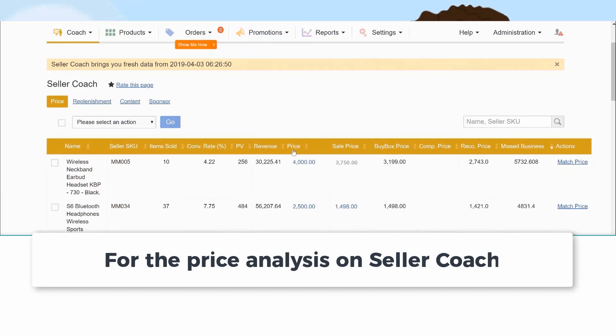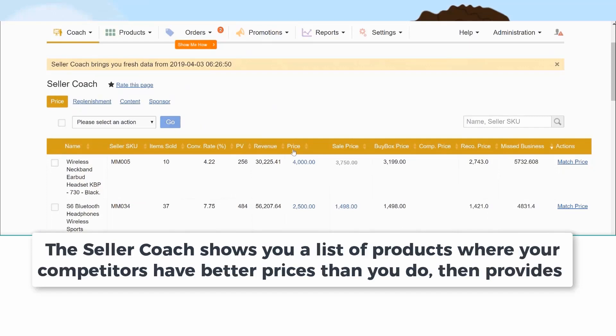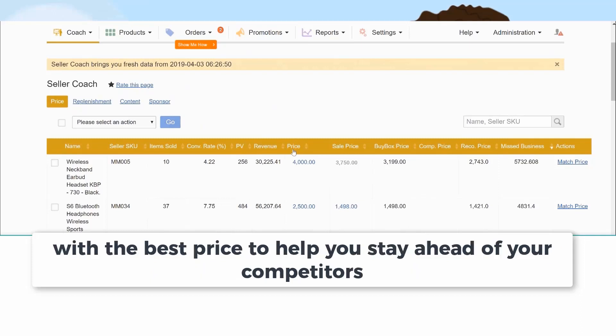For the price analysis on Seller Coach, the Seller Coach shows you a list of products where your competitors have a better price than you do, then provides you with the best price to help you stay ahead of your competitors.